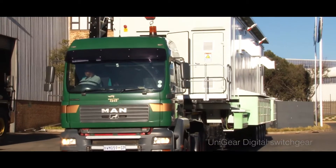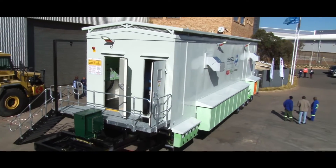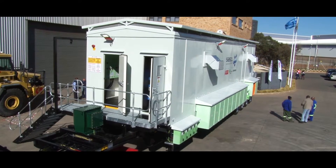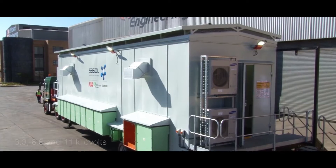The solution: a complete substation contained in a mobile e-house with Unigear digital switchgear, which can operate at 3.3, 6.6, and 11 kilovolts, and Relion protection relays.